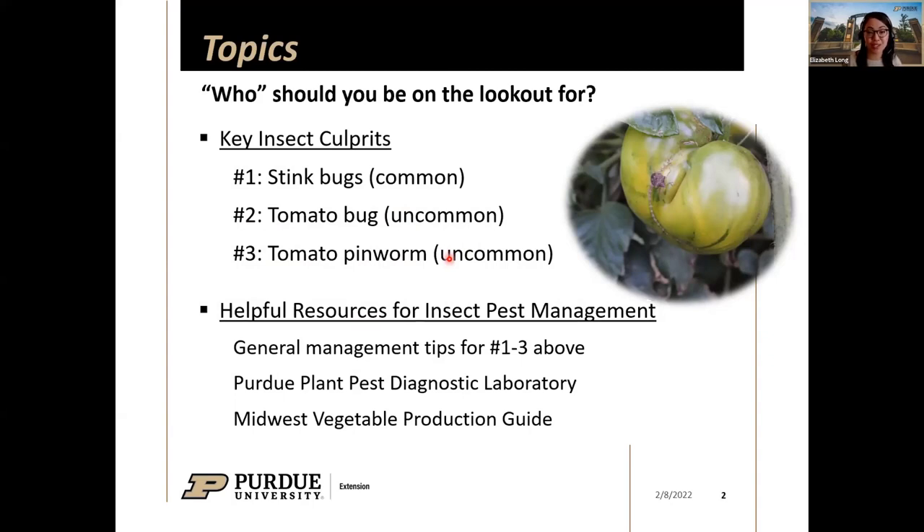Whether you're growing tomatoes on a small farm, a large farm, or in your backyard like I did this past summer, the key insects are stink bugs — these are pretty common, including the brown marmorated ones that are probably in your house. The second insect is the tomato bug, a less common insect, but we've been seeing samples come through the PPDL. And finally, tomato pinworm — not common in our area, but folks are having pretty serious issues with it in the last couple of years. I'll spend more time on this one.